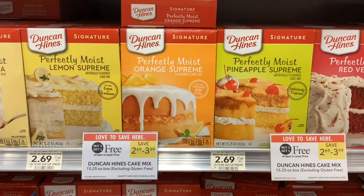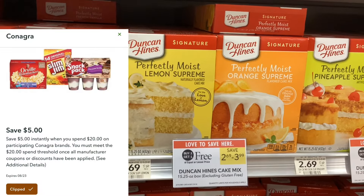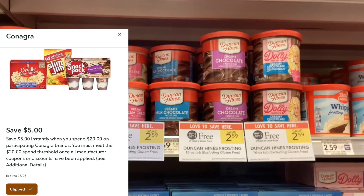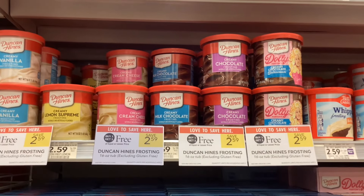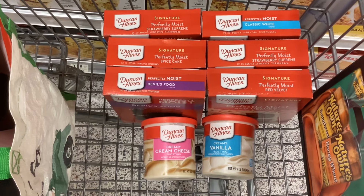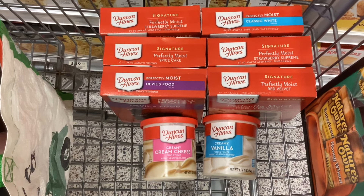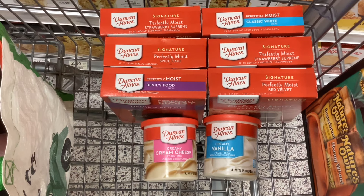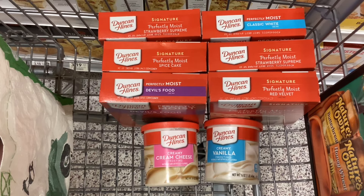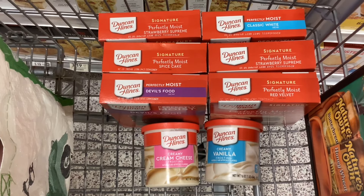The Duncan Hines products are buy one get one free this week and there are a lot of different products to choose from — mixes, frostings. We have a digital coupon for $5 off when you purchase $20 worth of products, and that $20 threshold is counted before the buy one get one free. So after the BOGO, we only have to spend $10 to get the $5 off. I'm going to pick up six cake mixes and two frostings. Before the BOGO, those eight items total $21.32, which meets the threshold. After the BOGO it'll cost $10.66, then minus the $5 coupon brings my total to $5.66 — about $0.71 per item.